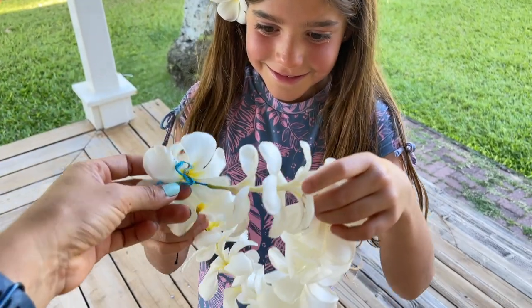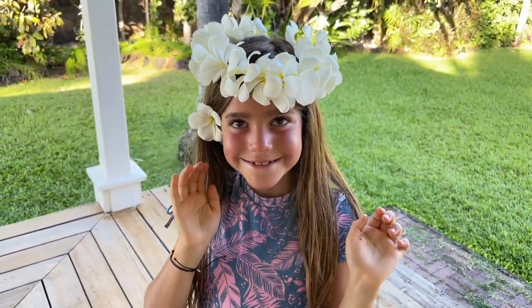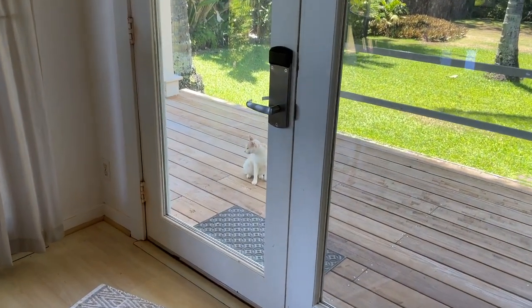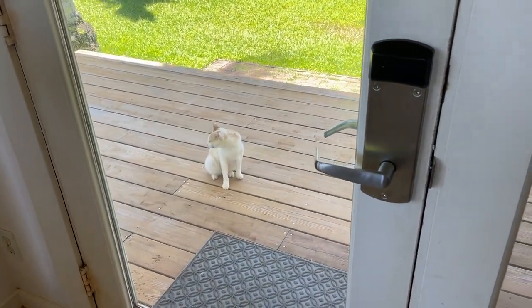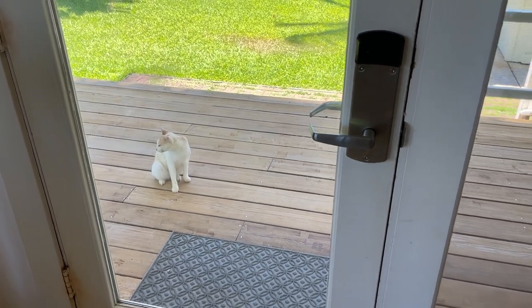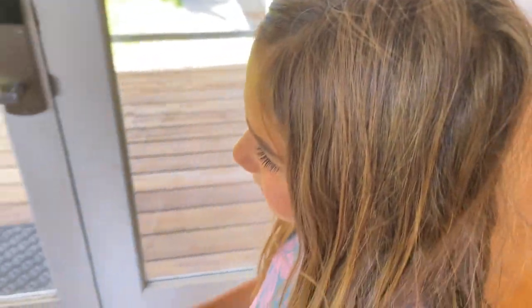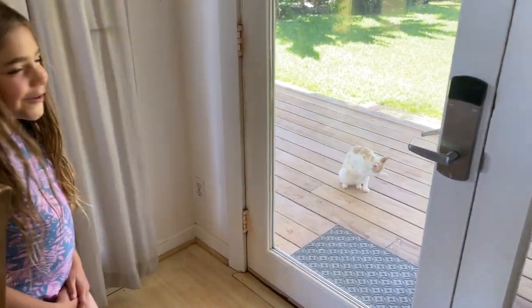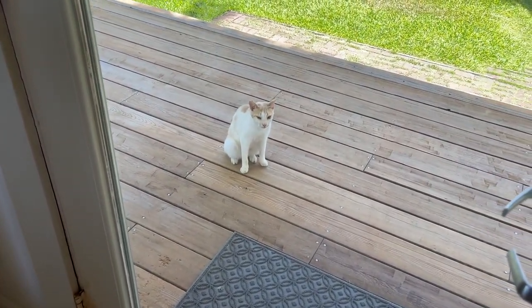Show us your lei — look how beautiful! Oh my goodness, you look so cute. The cat is back! There's this cat that just keeps hanging out. There's a cat dish outside, so it must live here. What should we name him? Butterscotch! Okay, your name is Butterscotch for the week.